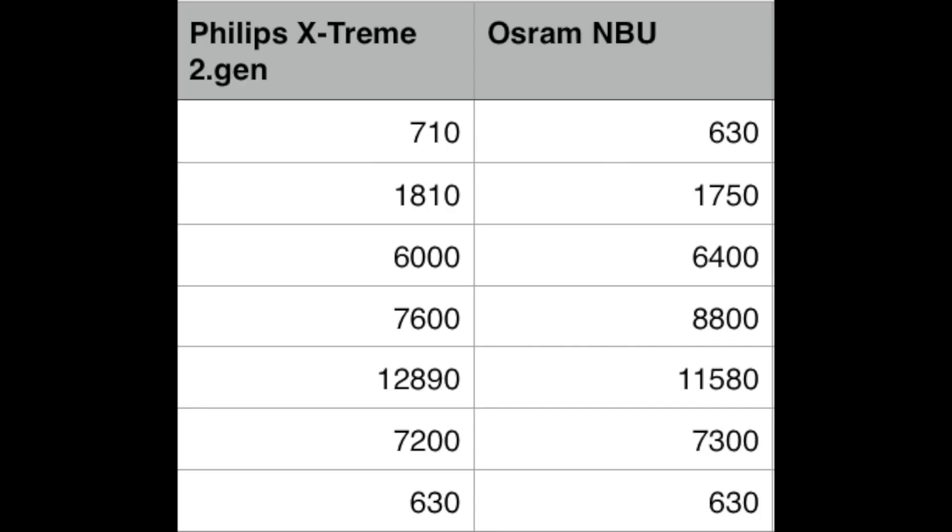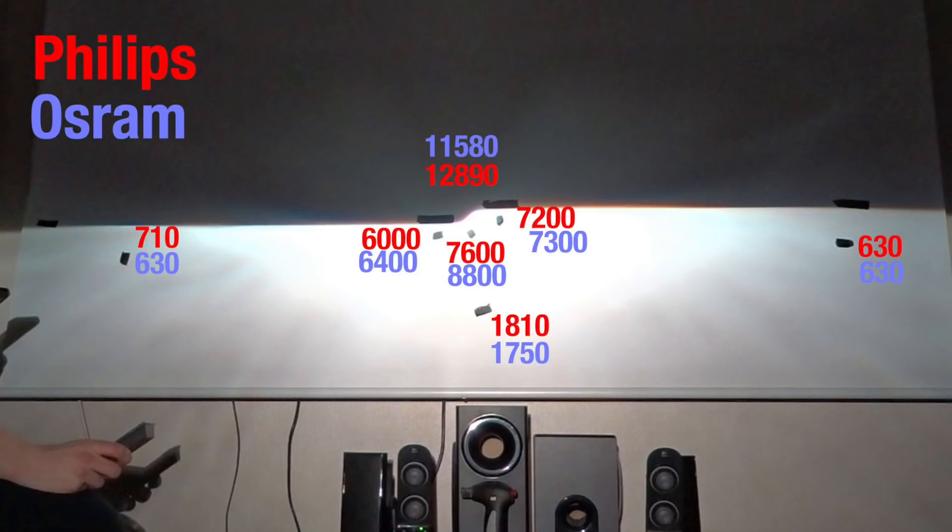Here you can see the full numbers. The top line shows measurements from the left side moving inward to the lowest point across three positions, and then the highest number is the hotspot, going back out to the other side. Overall the Philips Xtreme Vision is a little bit brighter, and even slightly weaker in some points — which I discussed in relation to where I measured. But the Philips Xtreme Vision is brighter overall, just not by that much.